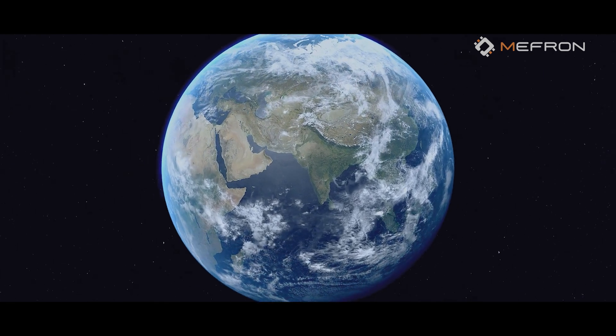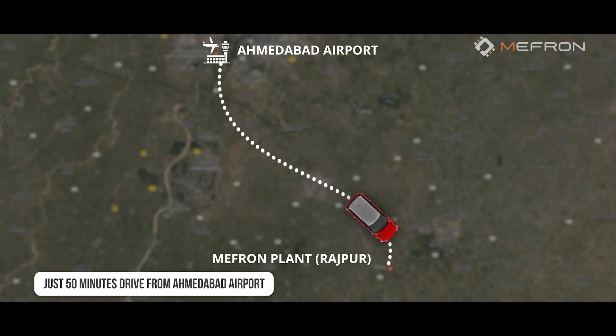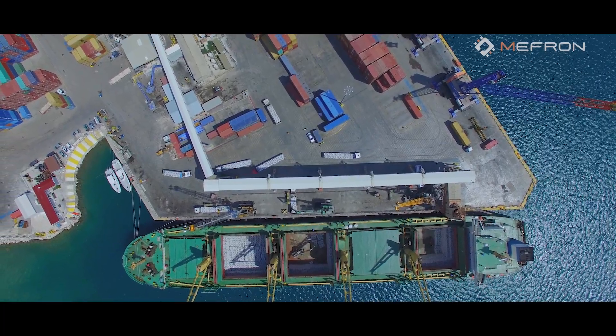Our state-of-the-art facility is located in a lush green industrial area in Rajpur district, Ahmedabad, with easy access — just a 50-minute drive from Ahmedabad Airport. Additionally, it is conveniently situated close to the seaport, ensuring efficient logistics and transportation.